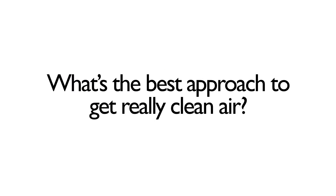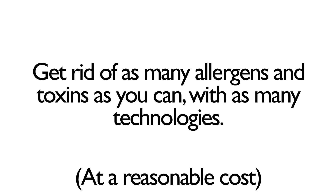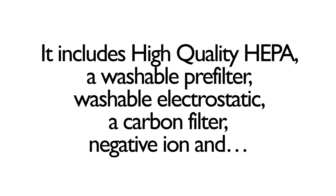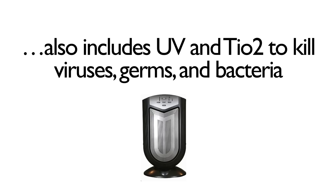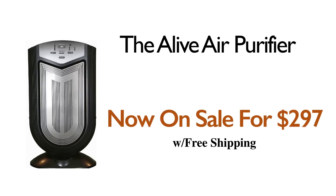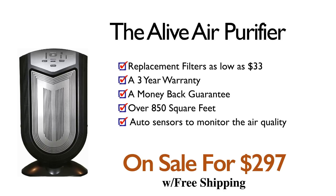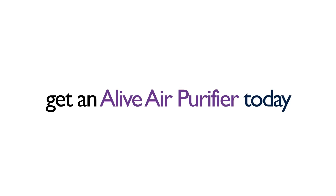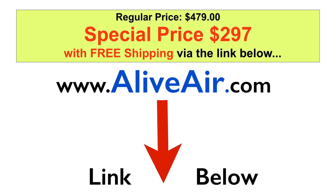Given all those technologies, the best approach is to get rid of as many allergens and toxins as possible by using as many technologies as possible, while doing it at a reasonable cost. That's why the AliveAir 9-stage air purifier was created. It includes high-quality HEPA, washable pre-filter, washable electrostatic, a carbon filter, negative ions, and also UV and TiO2 to kill viruses, germs, and bacteria. The AliveAir purifier is now on sale for $297 with free shipping. It has inexpensive replacement filters, a 3-year warranty, a money-back guarantee, covers over 850 square feet, and has automatic sensors which monitor the air quality. Compare it to any purifier you can find. Check out the link below or go to AliveAir.com to learn more.